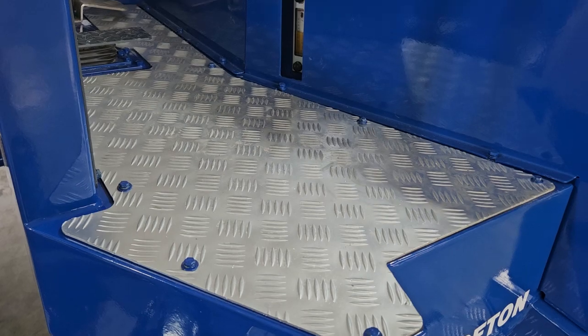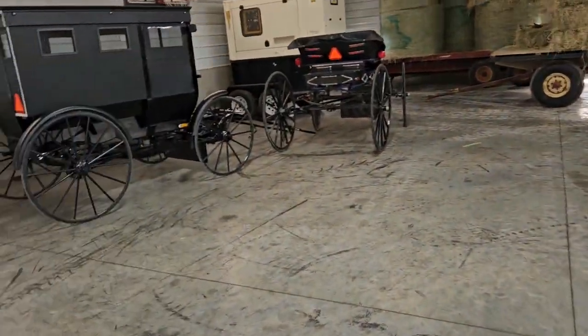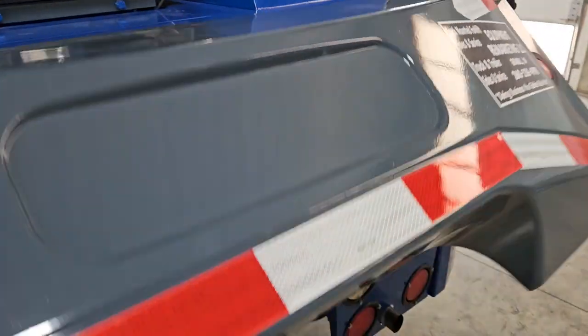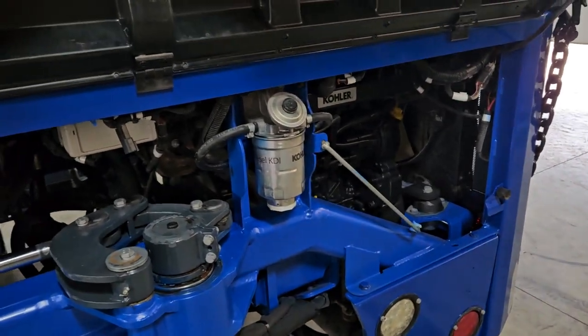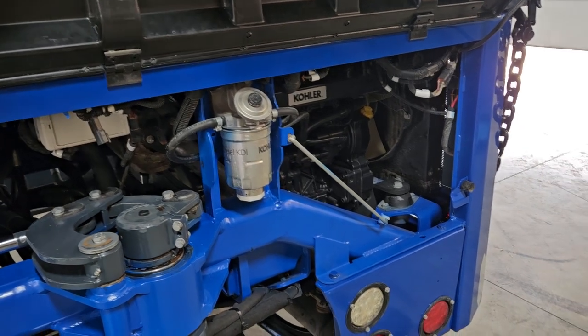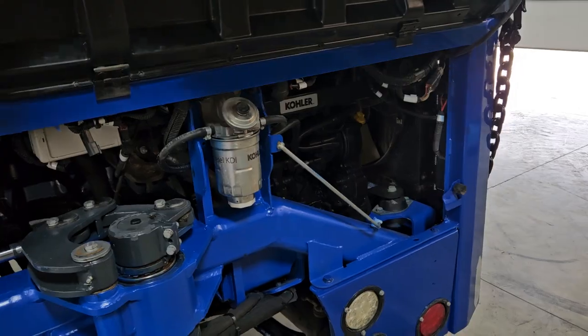Take a look at your new bolts here. Check out this Kohler engine — this is a 56 horsepower Kohler. Emission is legal. You have yourself all new filters: hydraulic filters, fuel filters, oil filters. Oil has been changed. The hydraulic oil is nice and beautiful.